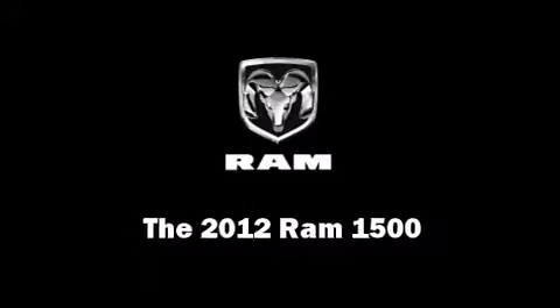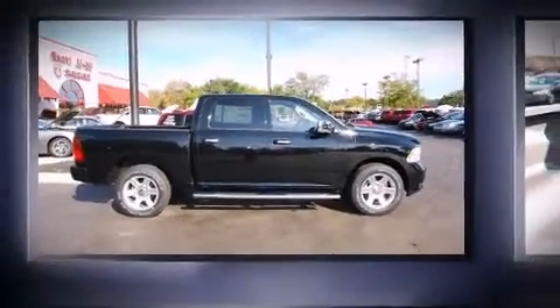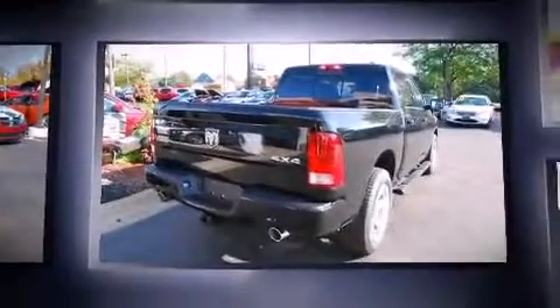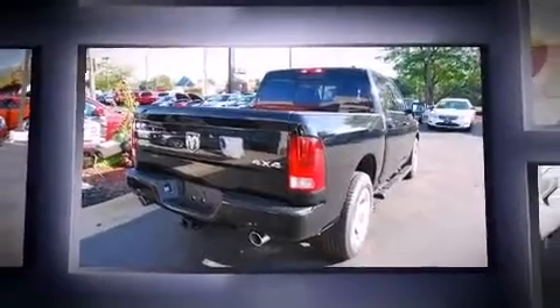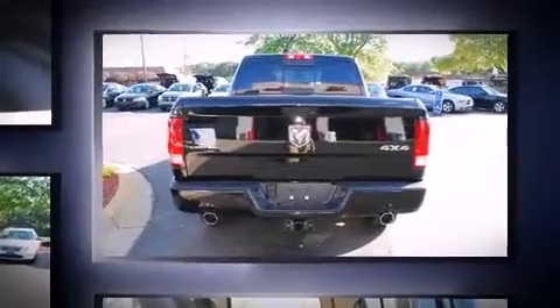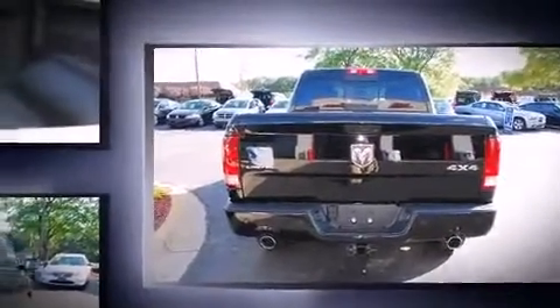This four-door, five-passenger truck is waiting for you to take home. Under the hood, you'll find an eight-cylinder engine with more than 350 horsepower, providing a smooth and predictable driving experience. Well-tuned suspension and stability control deliver a spirited yet composed ride and drive.